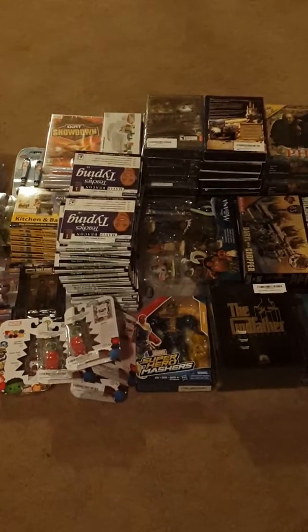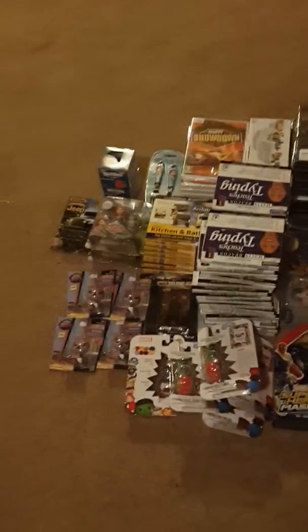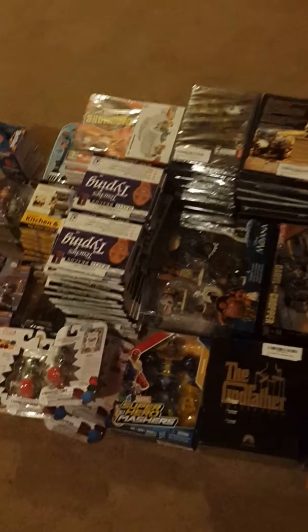Hey guys, Josie here from Chi-Town Team Builders. I'm just getting some stuff here that I picked up over the summer that I've been holding on to. Got some software and stuff that I'm sending in to Amazon.